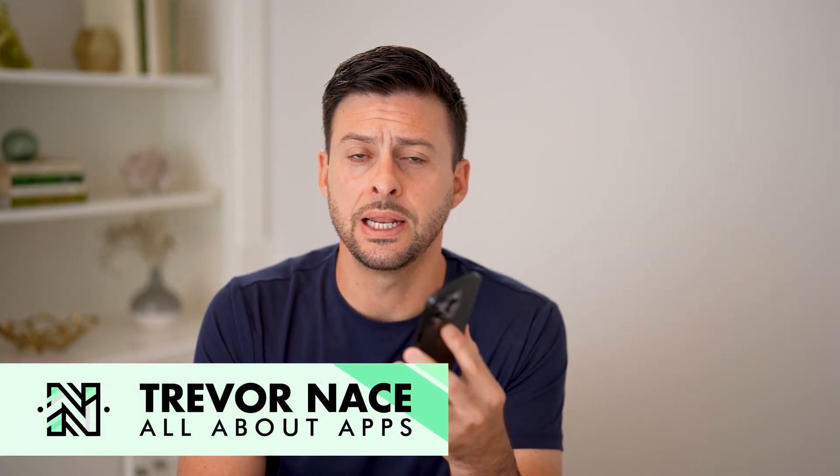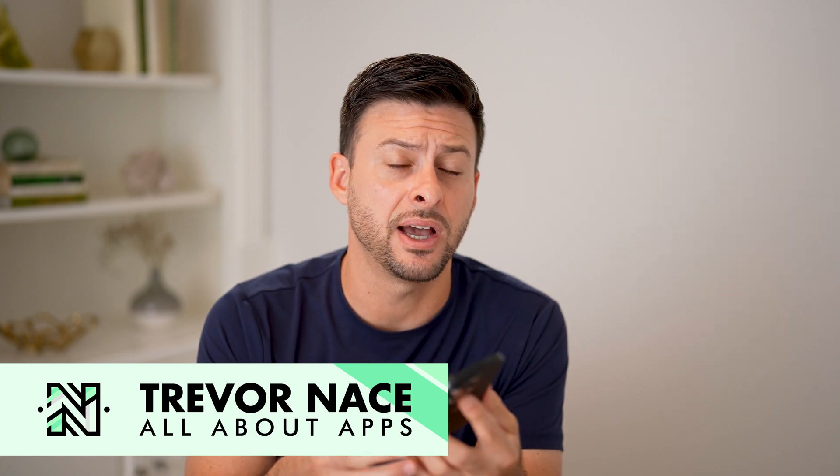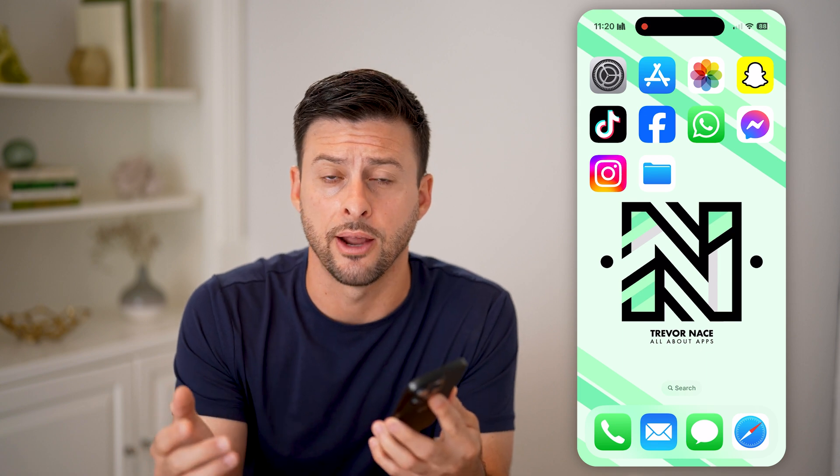Here's how to find the recycle bin or deleted items on your iPhone. If you're on your iPhone and you deleted a file — maybe a PDF or an image, anything — I'll walk you through the entire process on how to find it.